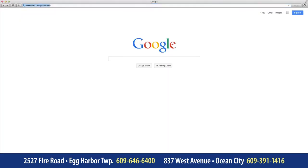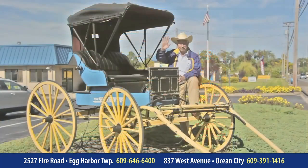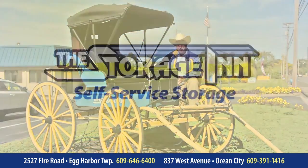After hours, you can always visit us online at www.thestorageinn.net. Thanks for watching, and we hope to hear from you soon.